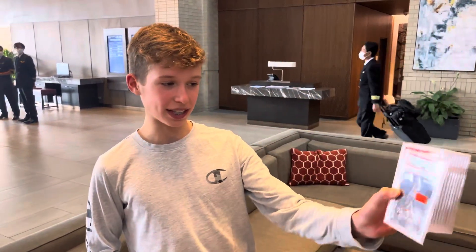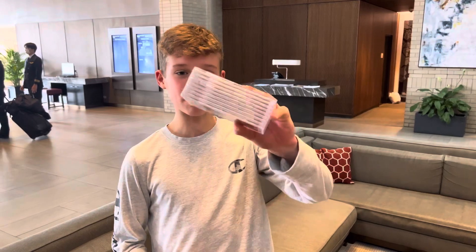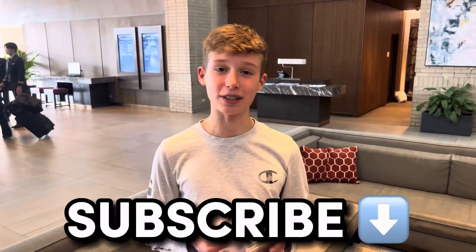You got some other nice stuff — Ja PSA 10 Rookie, 1997 Chrome Jordan, that's a PSA 10, and then a ton of Ja Mosaic Rookies. Deals are great so far.